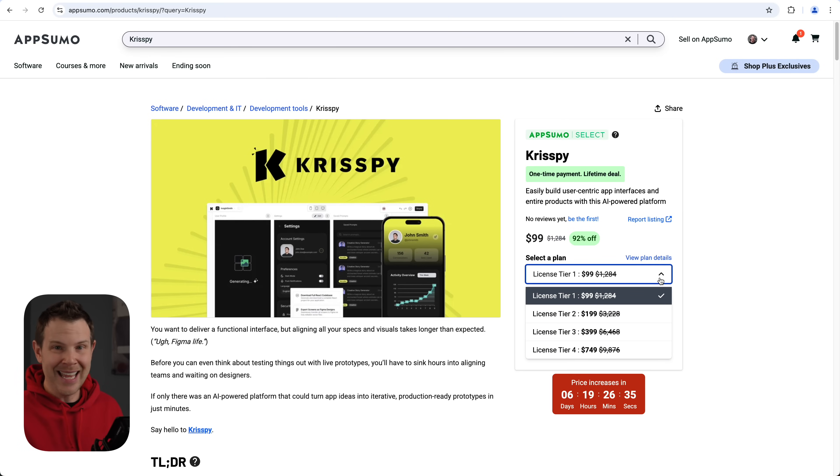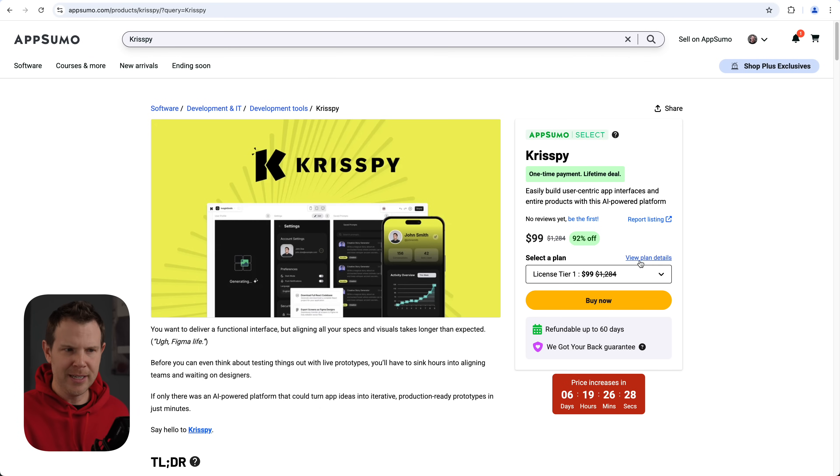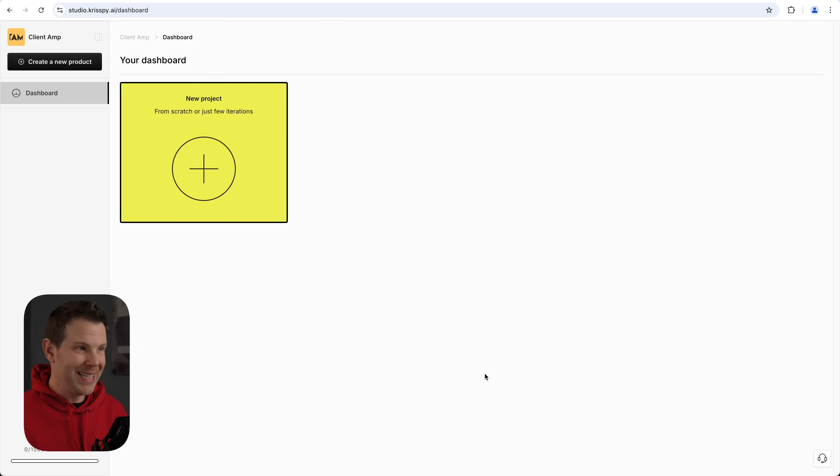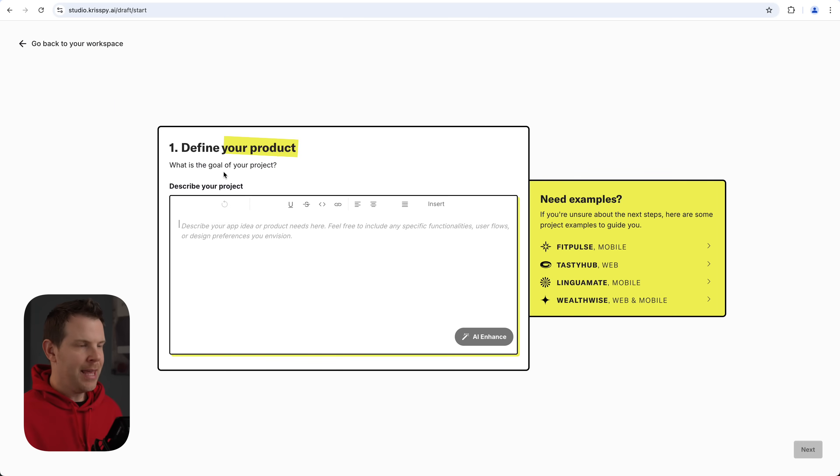There are currently four plans available: Tier 1, 2, 3, and 4. The high end gets a little pricey at $749. We'll go through the entire tool and then jump back to the pricing table. Here is Crispy — this is what their user interface looks like. With this tool we're able to do the full front-end mock-up and then export it to Figma. Let's head into a new project — I'll click the big plus button, and the first thing it does is ask me to define my product.